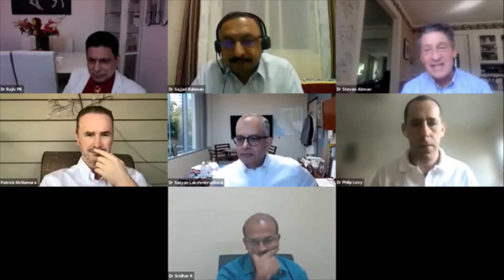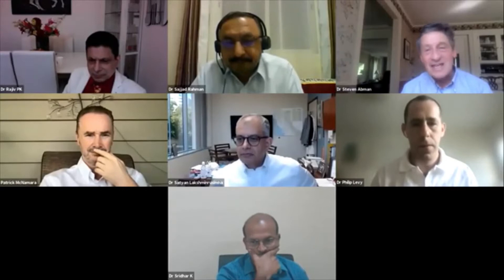Thank you so much for inviting me. This has been an astounding conference and my congratulations to the organizers and all the speakers who gave beautiful presentations. It was fantastic to participate. What's been really interesting is to see how this has evolved over the past 30 years in terms of having more sophisticated thinking about the pathobiology and the diversity of diseases that we've lumped together as PPHN, and learning more about the integrative physiology.